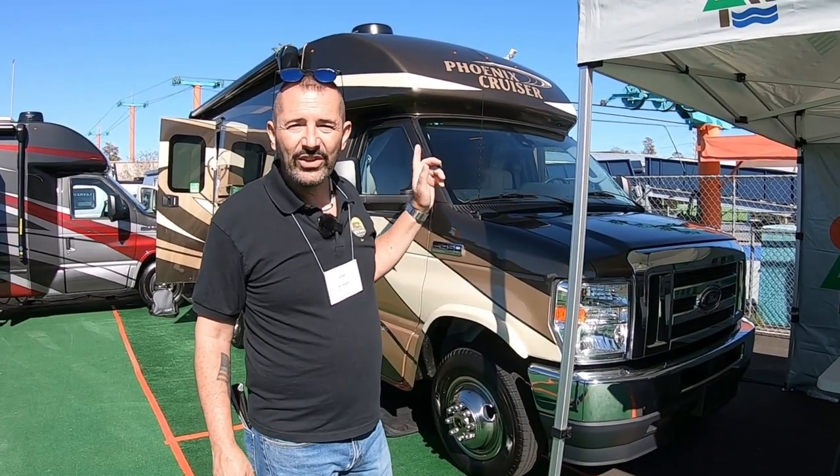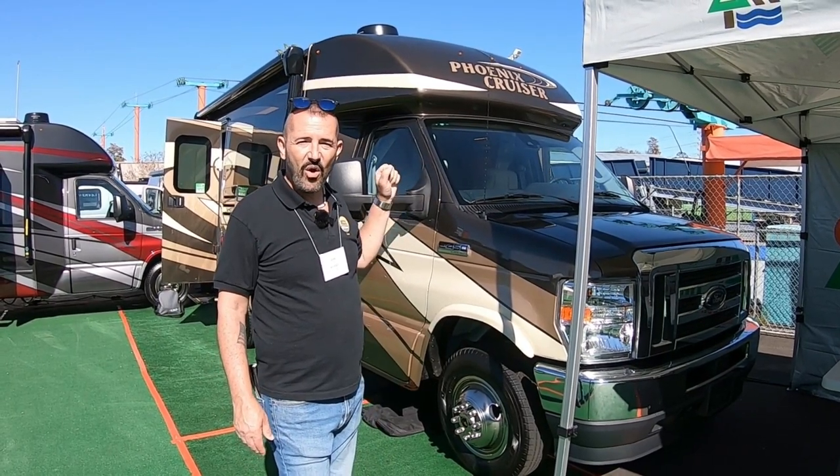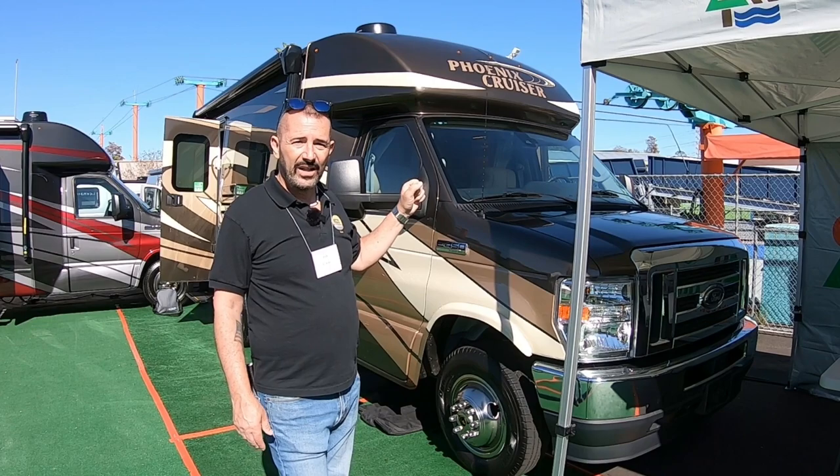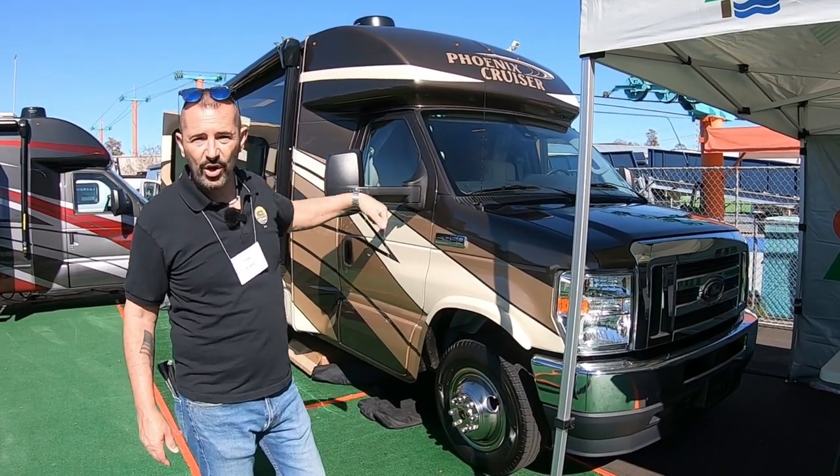Hey, Lou from RV Habit. I'm at the 2022 Tampa RV Show. There's so many RVs here. We're going to look at a 22-foot Phoenix Cruiser. I love Phoenix Cruisers — they are awesome Class Cs, really well built. I think we'll start on the driver's side first, and we'll work our way around.